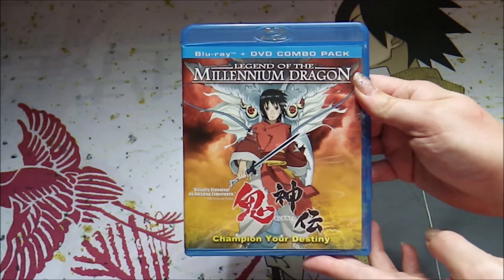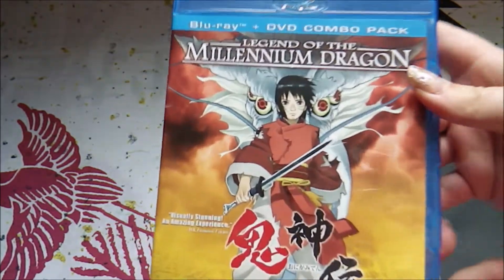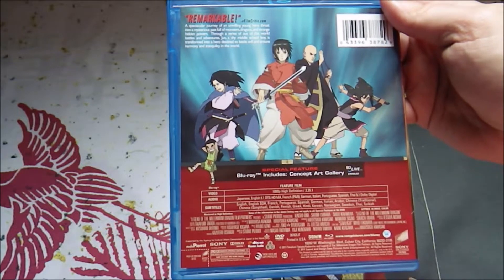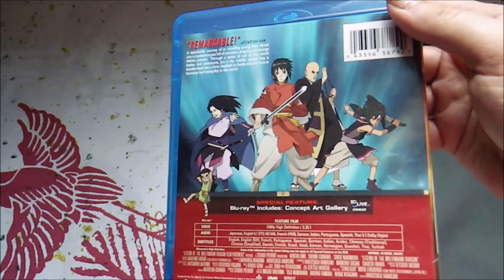Starting off, we have Legend of the Millennium Dragon, and this is actually an older movie from Studio Peridot. Here is the cover — very cool. What I really like about this movie is the visuals. The effects animation in particular is just gorgeous in this one.